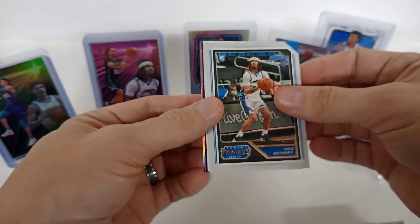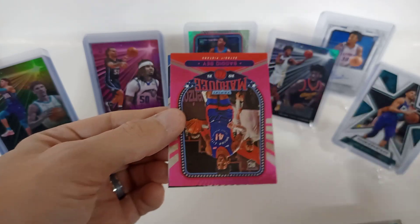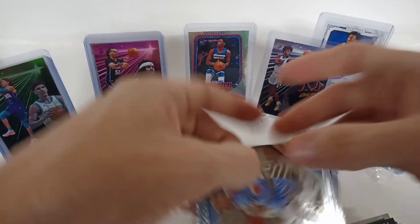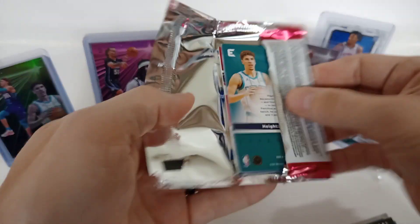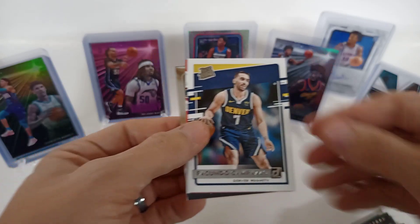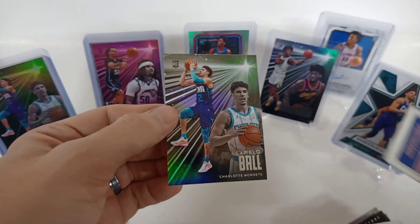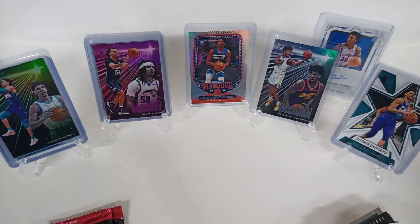Another Cole Anthony — not a pink this time. Zion, Sadiq Bey. Nice little pink parallel Sadiq Bey — nice little card there. And our Desmond Bane XR. Got another LaMelo on the back — Luca, another Rated Rookie. Campazzo, Avdija — I think that's how you say his name — Peyton Pritchard, and a LaMelo Ball, nice little Essentials there.